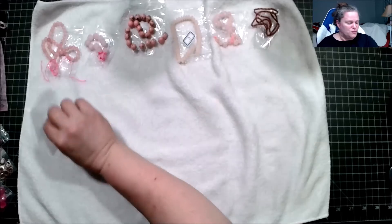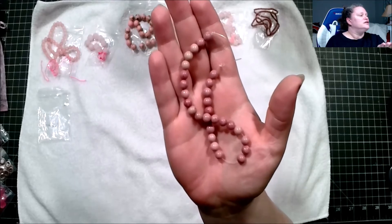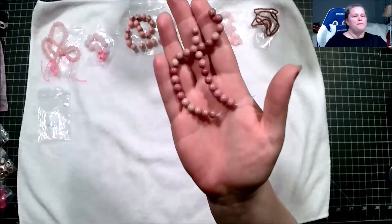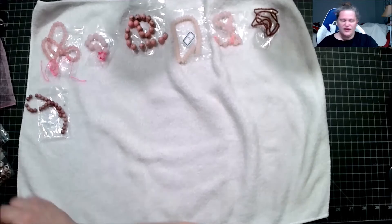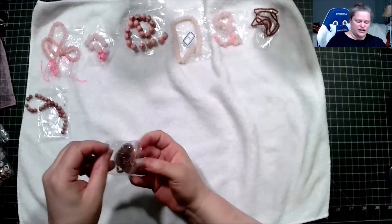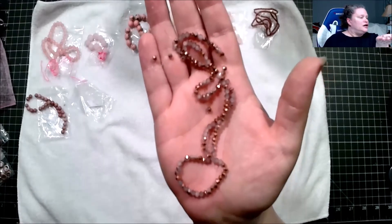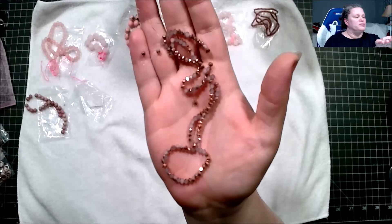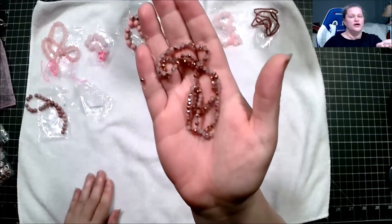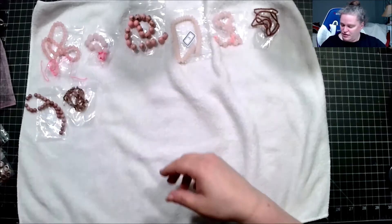Next we have approximately an 8-inch strand of 6mm tawny pink rondelle round beads. Then we have a 13.5-inch strand of 3.5 by 3mm crystal rondelle beads — pink jade slash copper. That is definitely interesting.